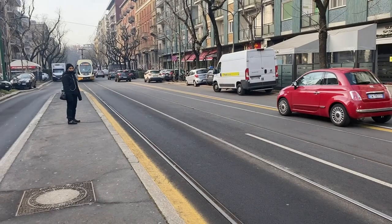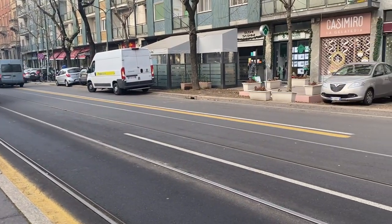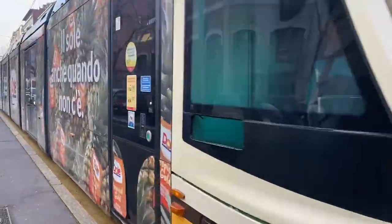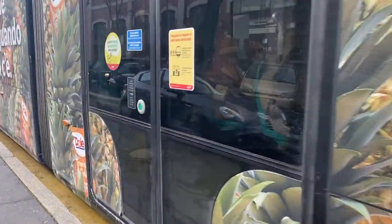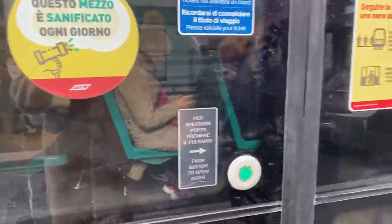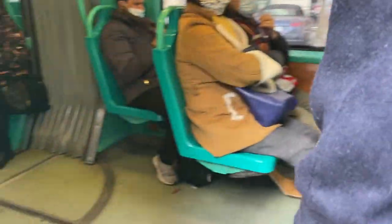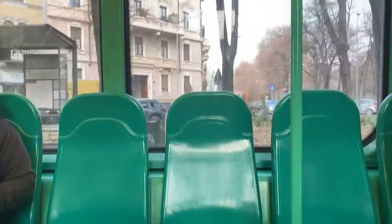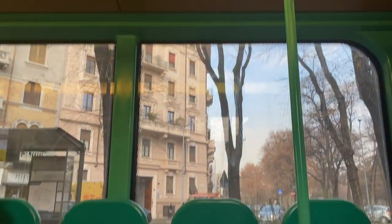Here you can see the tram rolling in — we have already validated the tickets. This time we didn't know, but you have to push to open the doors; usually they just open by themselves. There's a lot of space on the tram. You just have to make sure to push the stop button because it doesn't always stop automatically. If there are a lot of people it most likely will stop, but if not, remember to push stop.